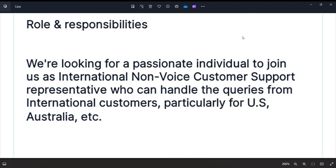They have been hiring for international non-voice processes. This company, Sutherland, has been hiring for international customer-side roles.